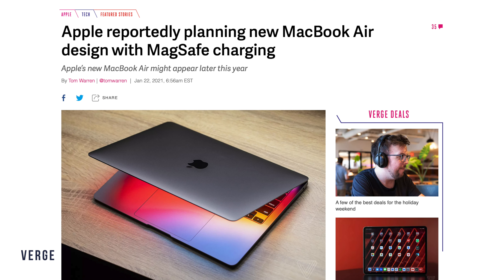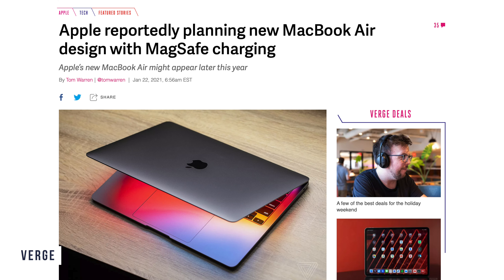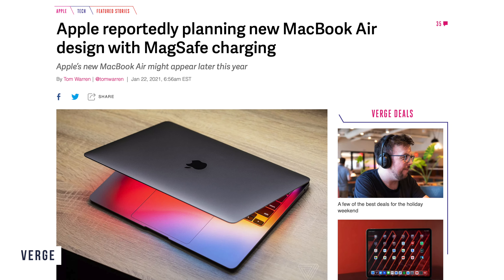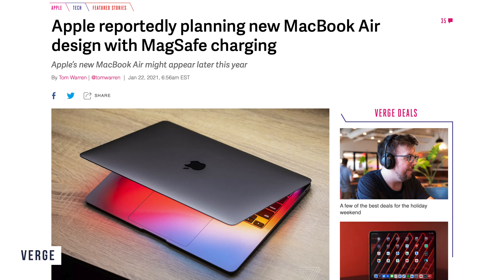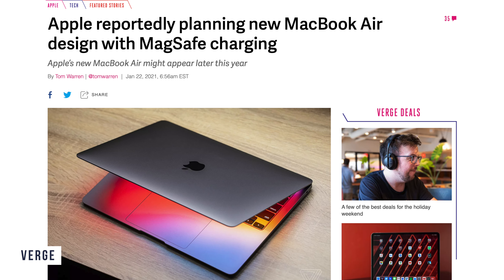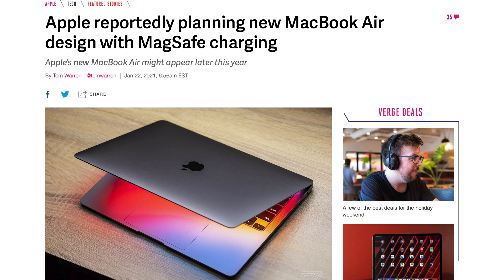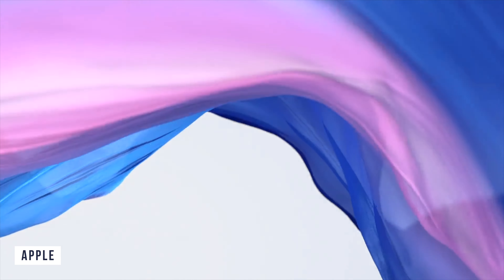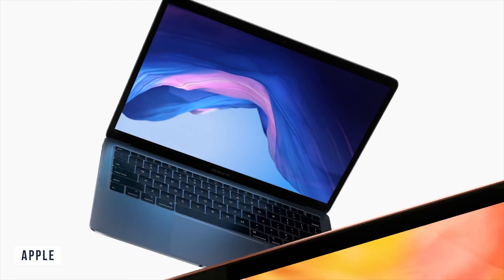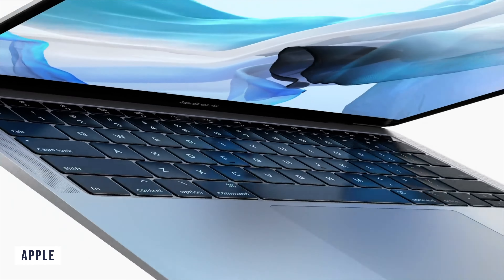It will potentially still feature the same wedge shape but be less rounded at the bottom, and the screen will be more squared off too. The M2 MacBook Air will potentially feel more modern, and if you are someone who keeps their MacBook for six or seven-plus years, it might age better than the current models — just like if you bought the 2017 MacBook Air, it still has the same design three to four years on, so it still looks modern.